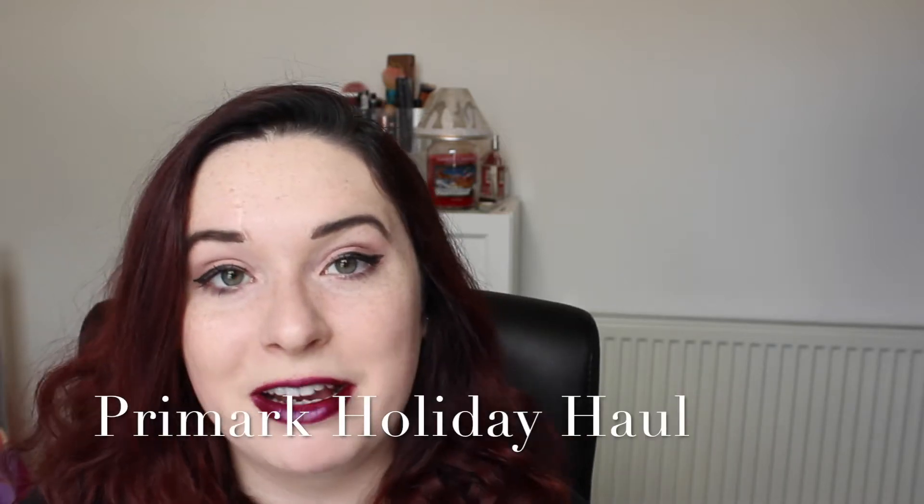Hey guys! Today I'm back with one of my favourite videos to film, and you guys loved the last Primark haul I did. Seeing as I'm going on holiday in two weeks and I really needed some new clothes, I obviously headed into Primark because their holiday clothes are kind of on point at the moment and so much cheaper than everywhere else. I decided I'd do another little haul for you and show you what I got — there's not a massive amount but just some few bits I really wanted to share.